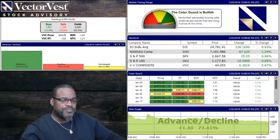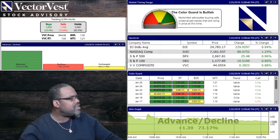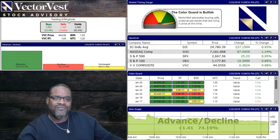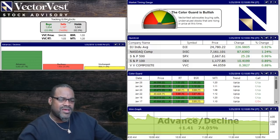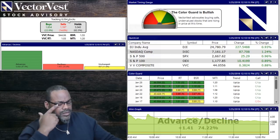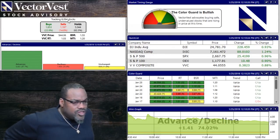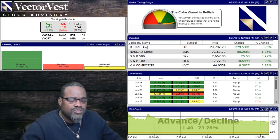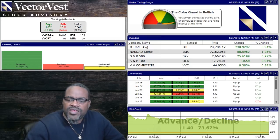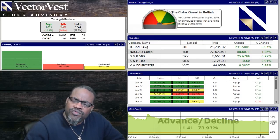The home page is your traffic light into the market. We currently track 8,094 stocks in the US database. We track seven global databases: the US, Canada, Australia, UK, EU, Hong Kong, and Singapore. Each database reflects the stocks of that respective country, and the US database has the most stocks. Every stock in our database gets a buy, sell, or hold recommendation every day.